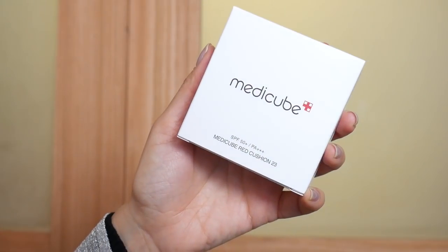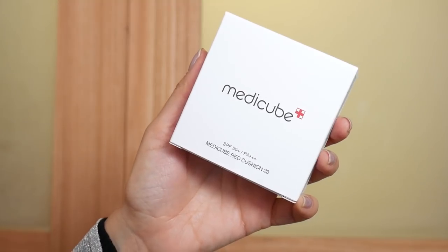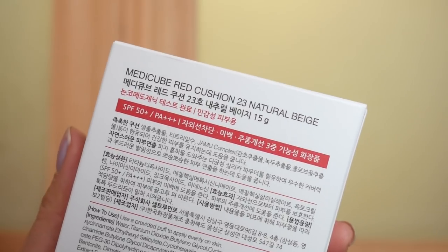Good morning everyone. I'm doing another first impressions for you guys while I'm here in Korea. I picked up this from MediCube — this is their red cushion, and I picked mine up in shade number 23 natural beige. They have pretty viral marketing.